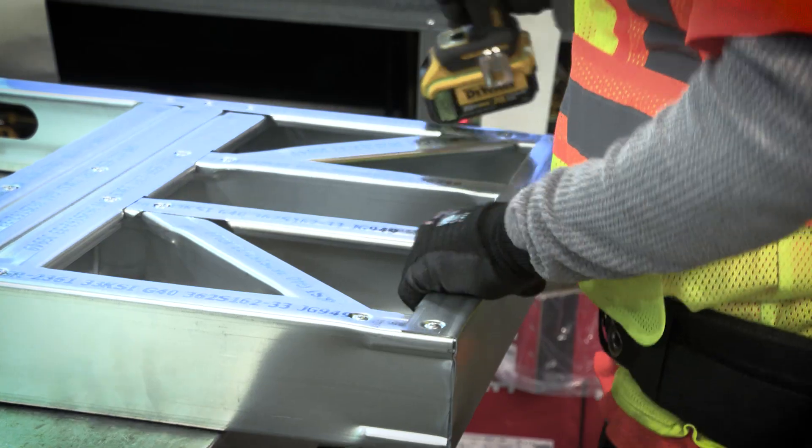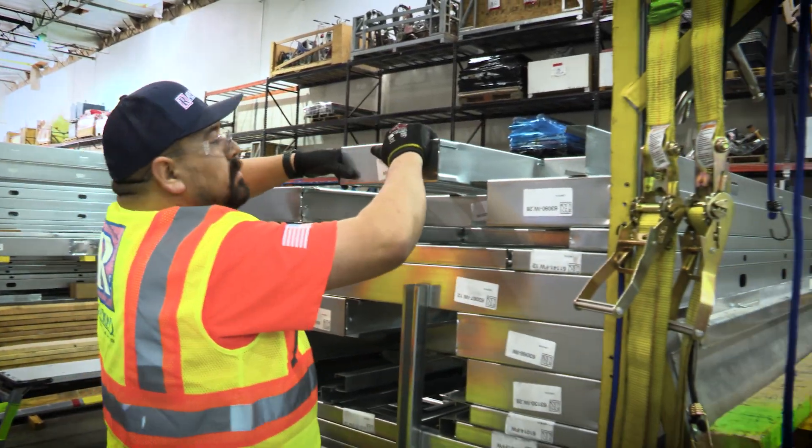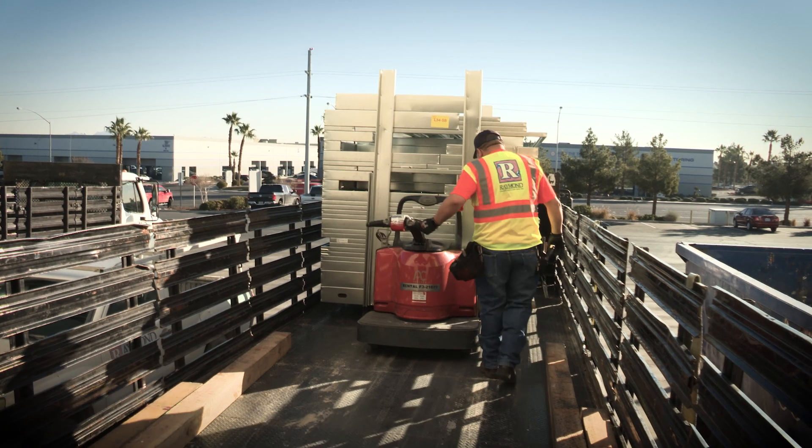All framing pieces are assembled and then stacked in the sequence of installation. The stacks are secured for shipping and then delivered to the job sites ready for install.